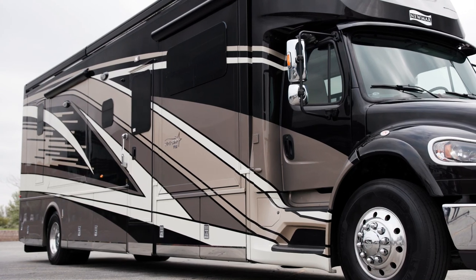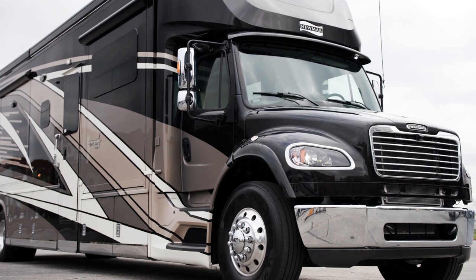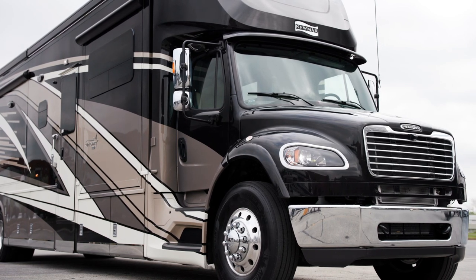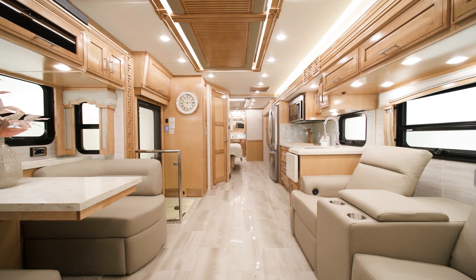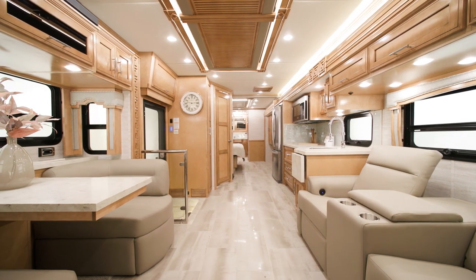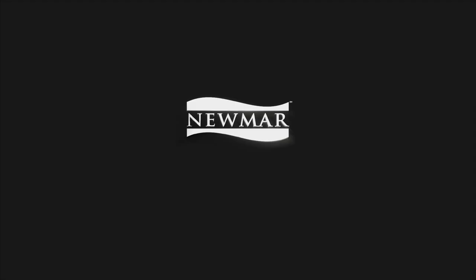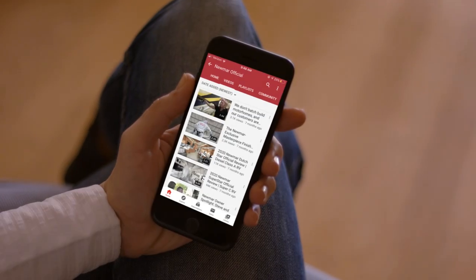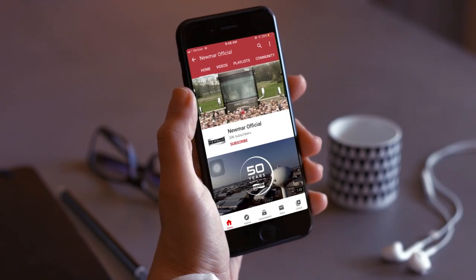Perfectly equipped to handle an adventure or to simply take a comfortable road trip, the Superstar continues to shine in the Super C class. On behalf of everyone here at Newmar Corporation, we want to thank you for joining us on this tour of the 2023 Superstar. For more information, visit your nearest Newmar dealer or visit newmarcorp.com today. Subscribe to our YouTube channel and turn on notifications so you're the first to know when we add new product videos.